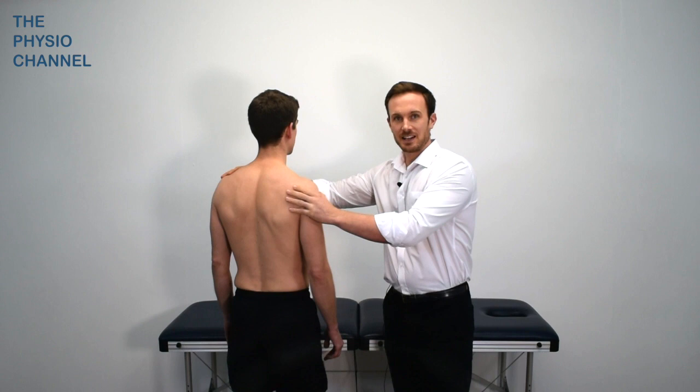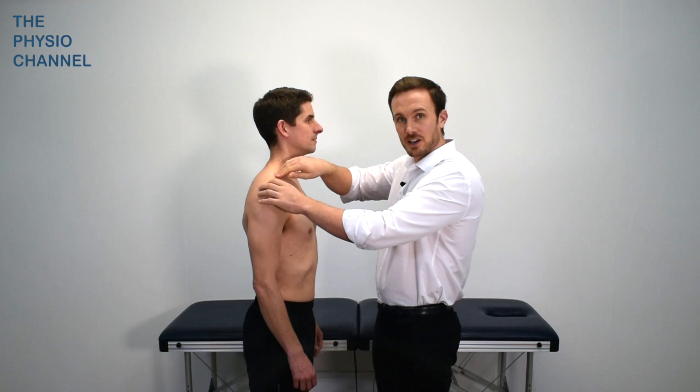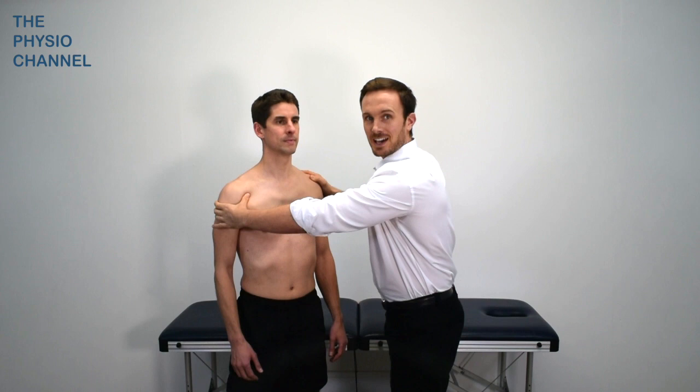Firstly, the interscalene triangle between the anterior and medial scalene. The next compression region could be the costoclavicular triangle, which is formed between the clavicle, the first rib, and the upper border of the scapula. And the final potential compression point is the subcoracoid space, which is underneath the coracoid and the pectoralis minor tendon.